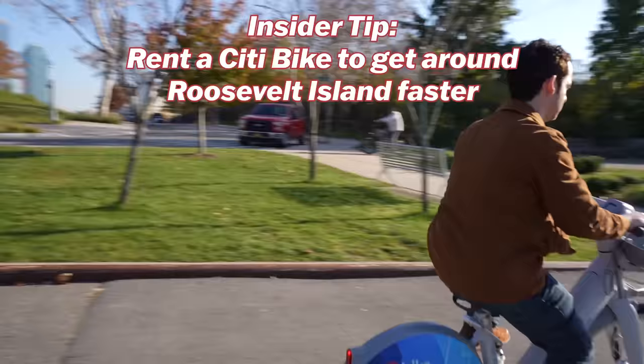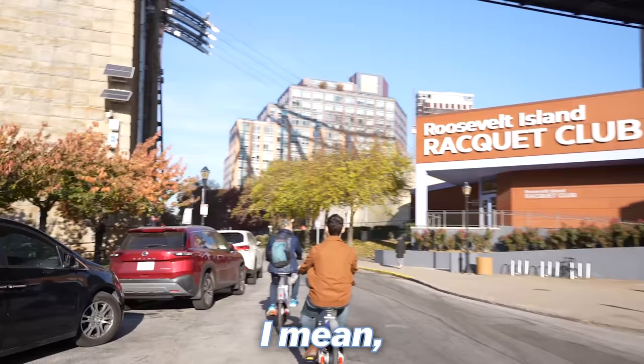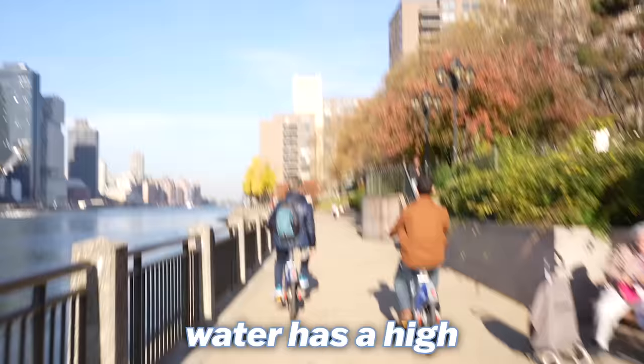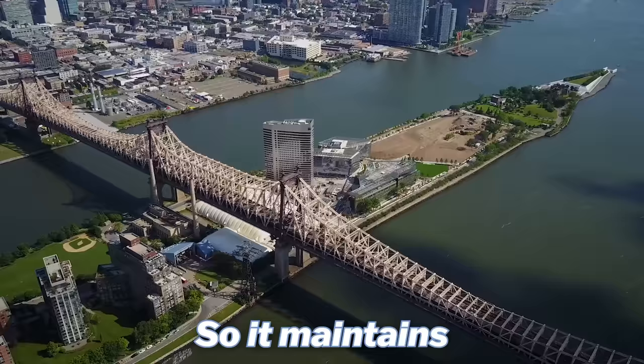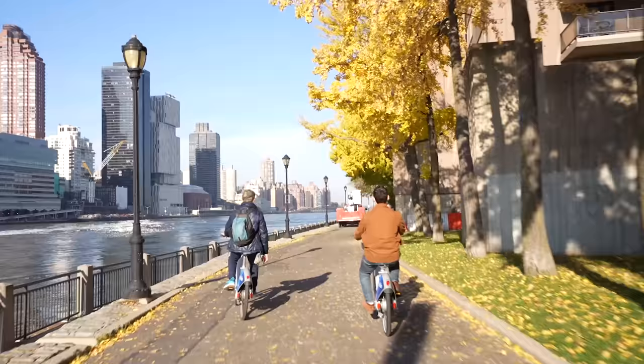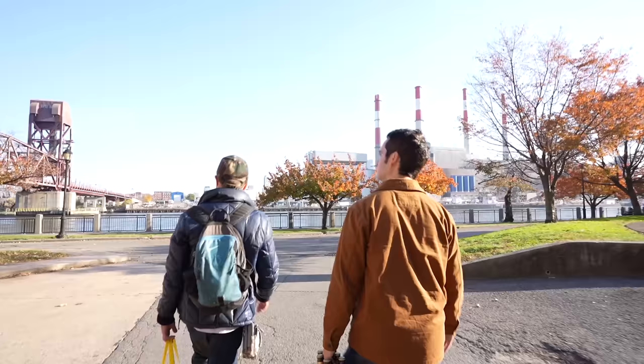The preferred method to get around Roosevelt Island: get a Citi Bike. I've actually never done this here before — these are electric, so it's literally zero effort. You feel like it's five degrees colder on this island because you're surrounded by water on all sides. Water has a high heat capacity, so it maintains temperatures better — cooler in the summer but also colder in the winter.